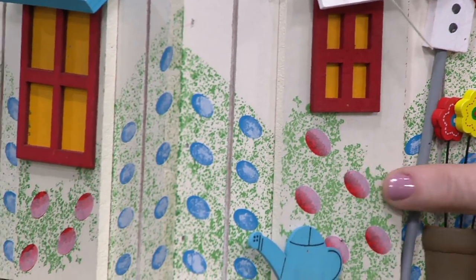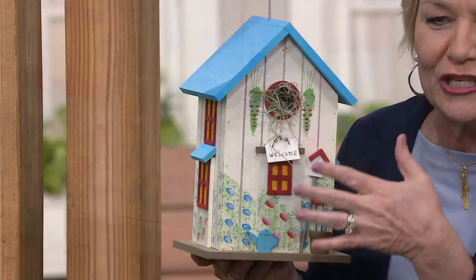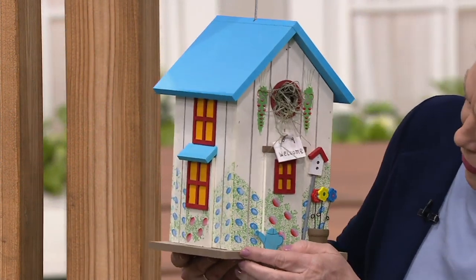And then this looks to me like roses. Look at the watering can. And then the blue hydrangea just climbing up the side. There's so much detail. There's a little pot of flowers here.